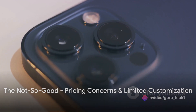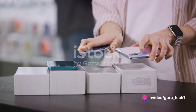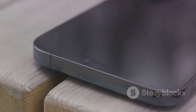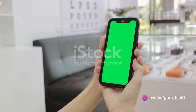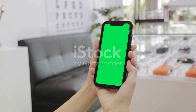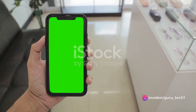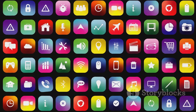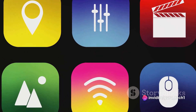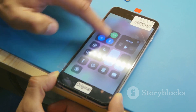Now, let's delve into the areas where the iPhone 15 might fall short. First on the docket: pricing concerns. The iPhone 15 isn't shy about its premium status, and its price tag reflects this. While the upgraded features and cutting-edge technology might justify this for some, it's a steep climb from previous models and even its competitors. The second potential drawback is limited customization. Apple has always run a tight ship when it comes to software restrictions and user control. From the lack of home screen customization options to the closed iOS ecosystem, the iPhone 15 might leave those who crave control feeling a bit constrained.